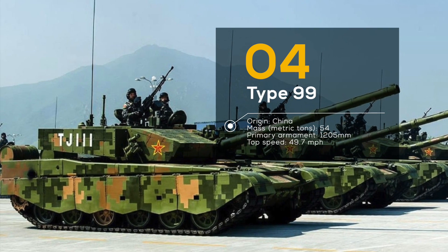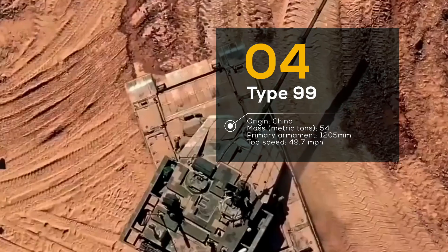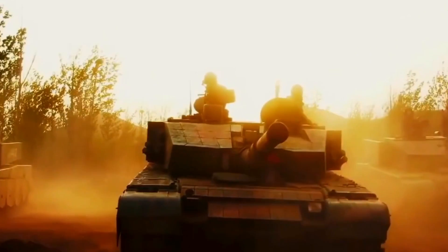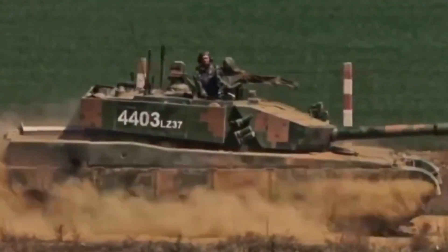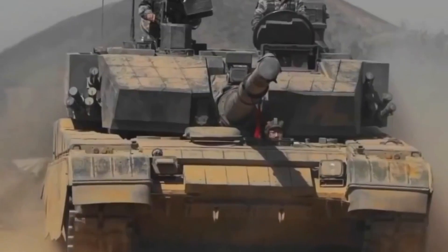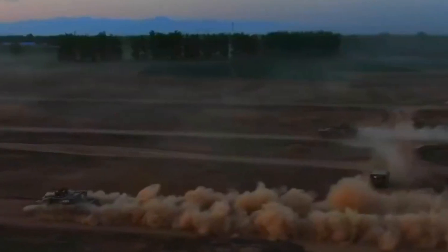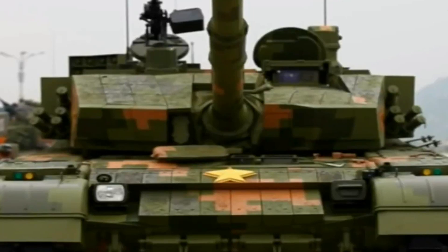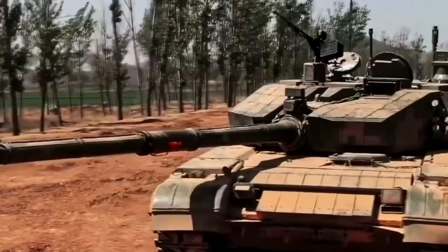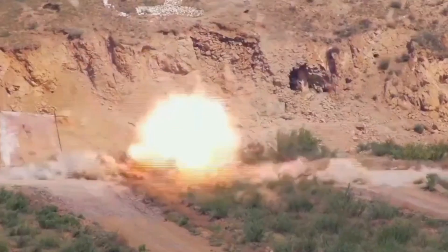Number 4: Type 99, China. The Chinese are no strangers to building impressive military equipment, and the Type 99 battle tank is a prime example of their technological prowess. With its advanced composite armor and reactive armor plates, this tank is a true fortress on wheels. It's also equipped with a powerful 125mm smoothbore gun that can take out enemy targets with pinpoint accuracy from over two kilometers away. What really sets the Type 99 apart is its active protection system, which detects and neutralizes incoming threats before they can even reach the tank — using radar and sensors to detect incoming missiles, then launching a countermeasure to intercept and destroy them in midair.